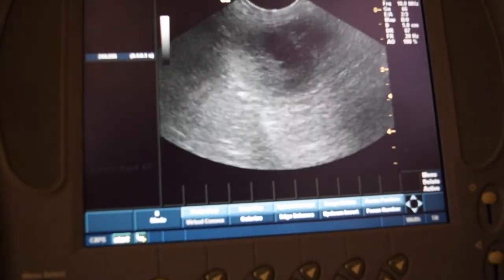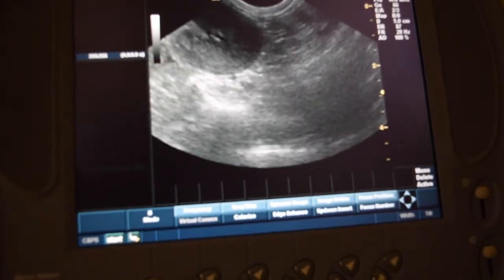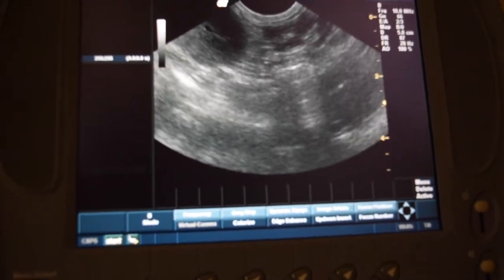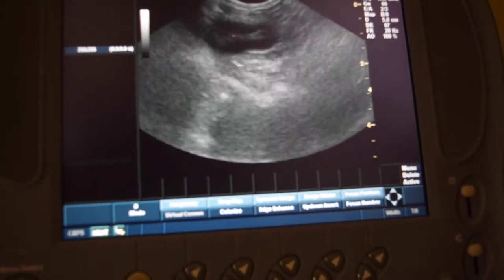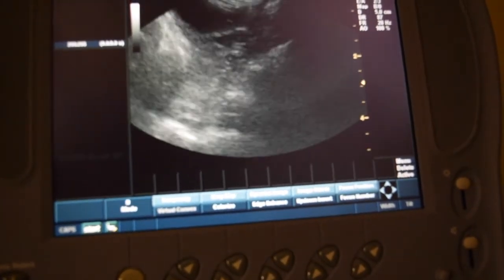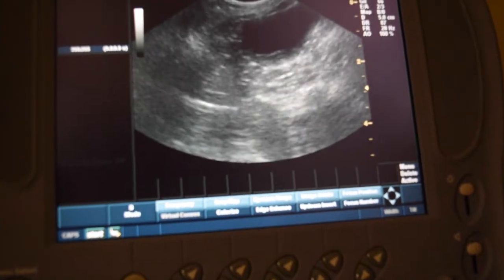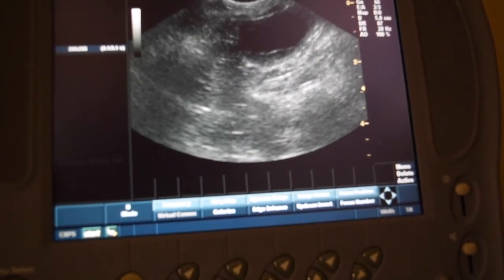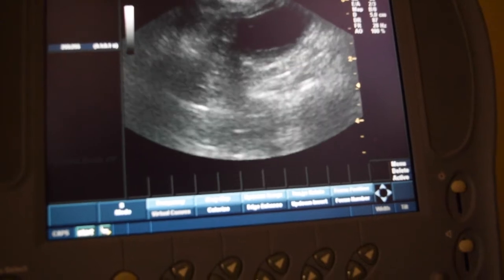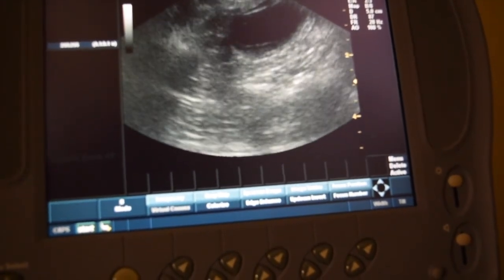I was trying to locate the bladder on our kitty so that you could see what a bladder looks like compared to a gallbladder. Right there is our normal urinary bladder — and you can tell it's black as well. Black on ultrasound indicates fluid, and that's why our bladder and our gallbladder are both black.